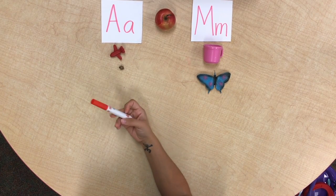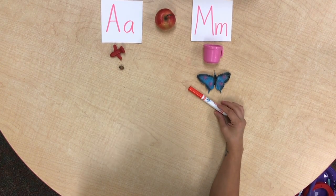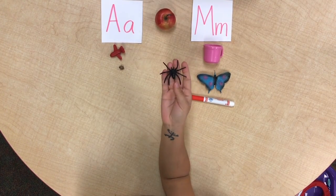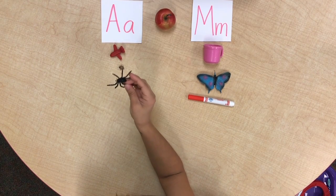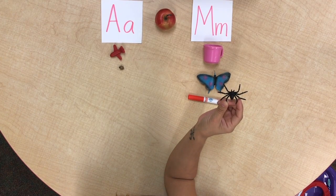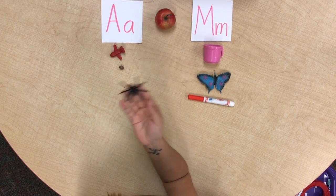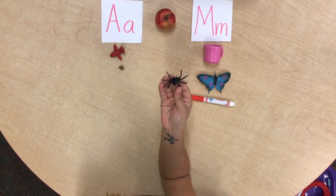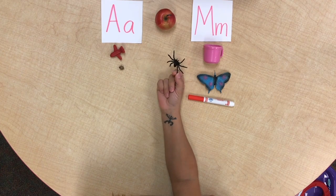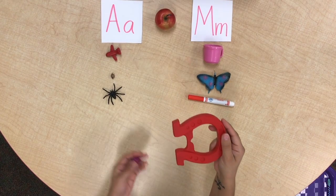A, a, a, a — a spy... a spider! Does the spider go a, a, a or mm, mm? Spider starts with S, so it doesn't go with either. We have to try in Spanish — araña, a, a, araña. Araña starts with A, so it goes with A!